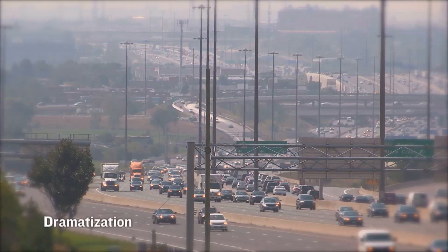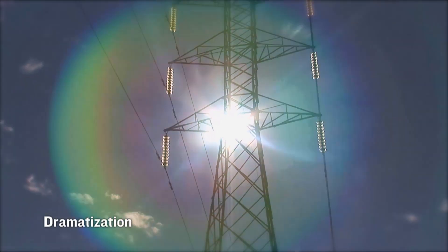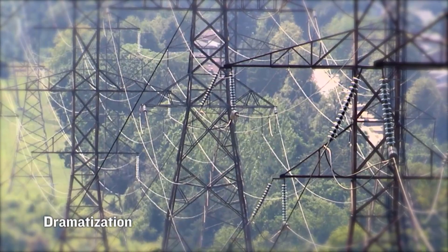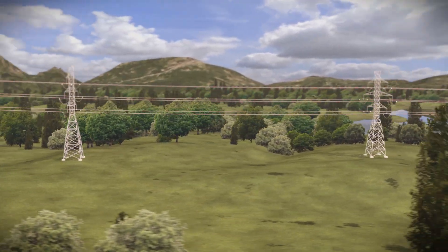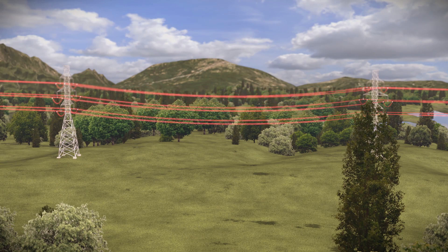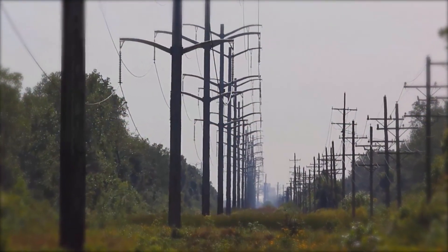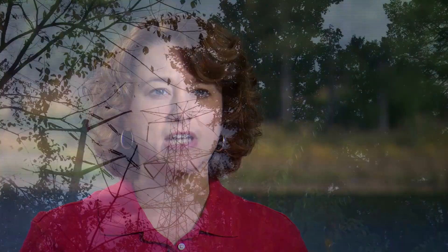The afternoon of August 14, 2003 was hot and humid in northern Ohio. At 2:02 p.m., a high-voltage transmission line sagged and made contact with an overgrown tree. Transmission lines sag lower as they get heated up by air temperature as well as the amount of electricity flowing through the wires, which means they get closer to the ground. Because there's so much electricity flowing through those wires, any tree that comes into contact with that would be devastating.